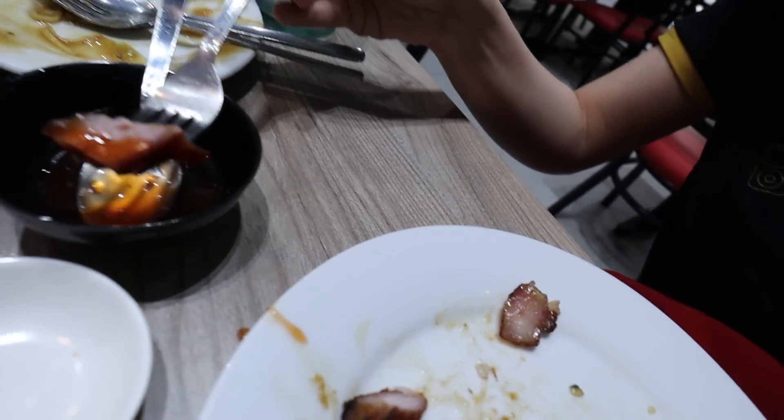Now let's try the asado — the pork asado. I dipped it in the sauce. It tastes much better with the sauce. Without the sauce, something is lacking in the flavor. The sauce is really what makes the asado tasty. You definitely need to dip the asado in the sauce.